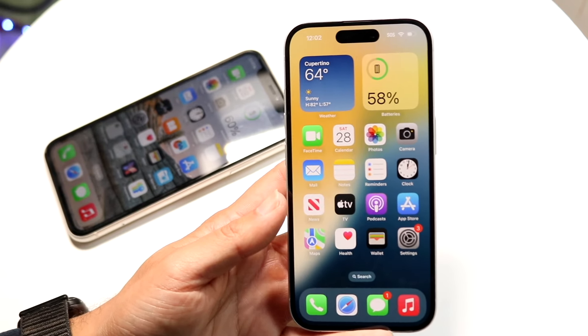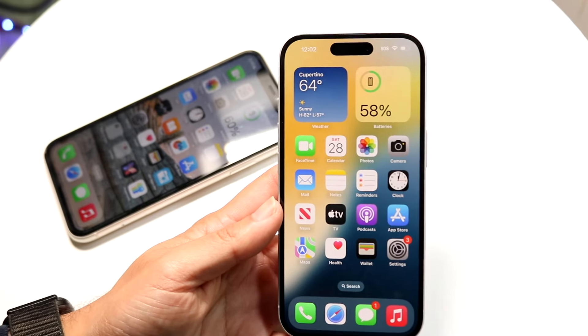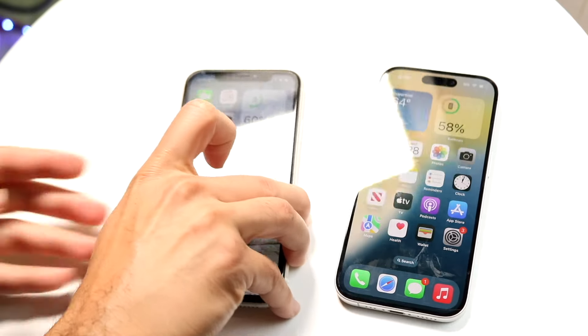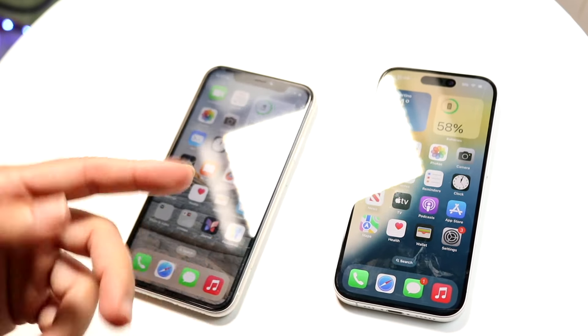Now let's do a speed comparison between these phones. The iPhone 16 has the Apple A18 chipset with 8GB of RAM, while the iPhone 11 has the Apple A13 Bionic chip with 4GB of RAM. Let's see which one is faster.